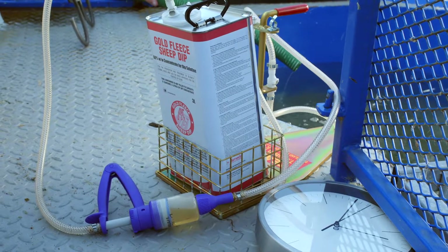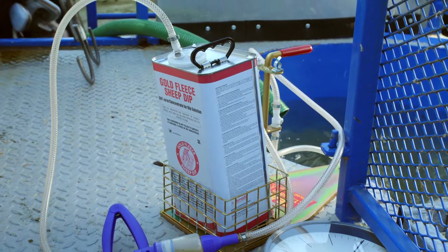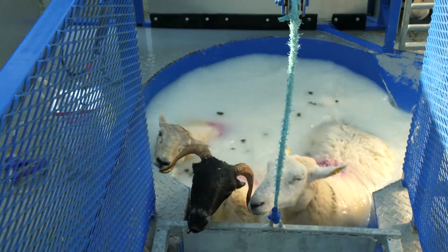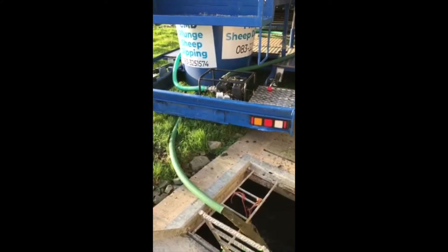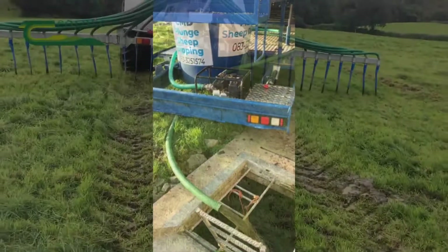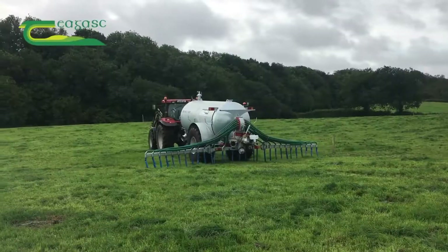My name is John Cannon from Chagask and we're here today to show the correct techniques to use when dipping sheep and in the disposal of the spent sheep dip afterwards. Sheep dipping is a very important practice for sheep farmers because it's a way of controlling external parasites with one product. I also want to draw your attention to the health and safety aspects of sheep dipping. It's very important for farmers to have the correct facilities and to use the correct protective equipment and clothing, and when the dip has been disposed of afterwards, that is done in the correct way and land spread diluted three to one with water or slurry.